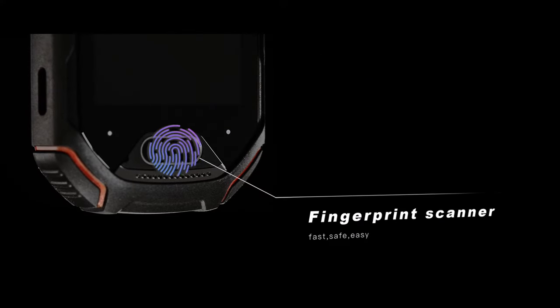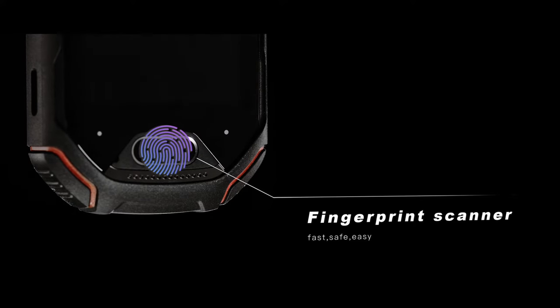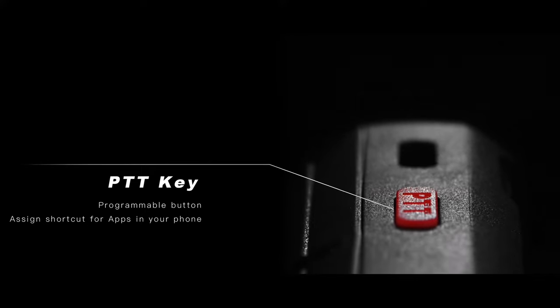The fingerprint scanner offers more security for your phone and makes it fast and easy to unlock the screen. The PTT button is programmable and can be assigned to any app on your phone.